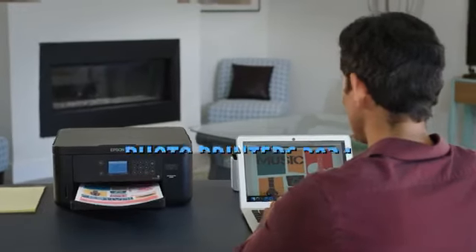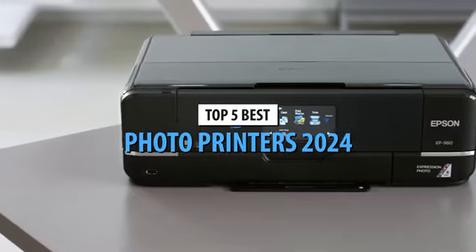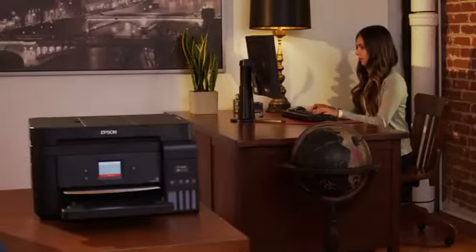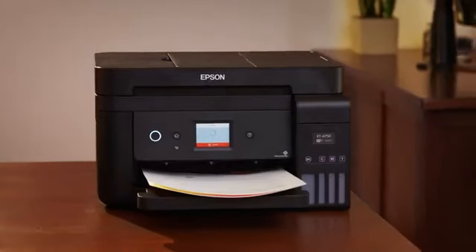What's up guys, today's video is on the top 5 best photo printers in 2024. Through extensive research and testing, I've put together a list of options that'll meet the needs of different types of buyers. So whether it's price, performance, or its particular use, we've got you covered.